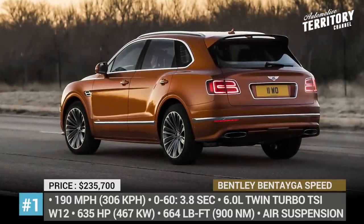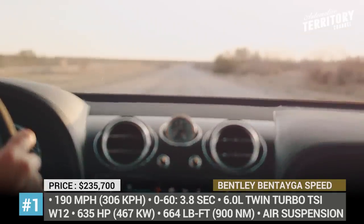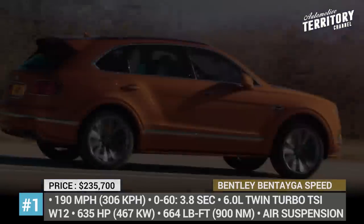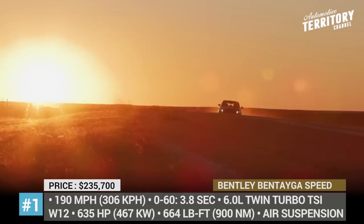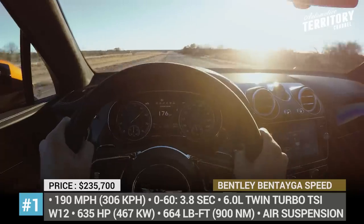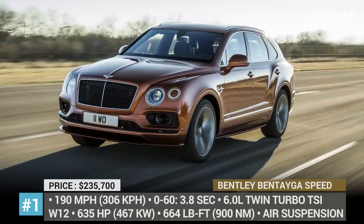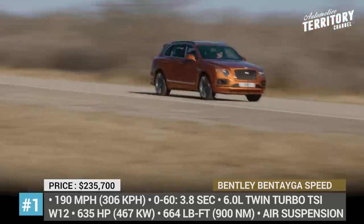Number 1: Bentley Bentayga Speed. After snatching the title of the world's fastest production SUV, the crew at Bentley decided to further expand the capability of its best-seller. Since November 2019, the Bentayga adds a third row of seats at no extra cost and is now marketed as a luxury private jet on wheels. In the Speed trim, it showcases supercar-like performance ensured by the 6.0-liter twin-turbo TSI W12 with variable displacement that cranks out 635 horsepower and 664 pound-feet of torque.